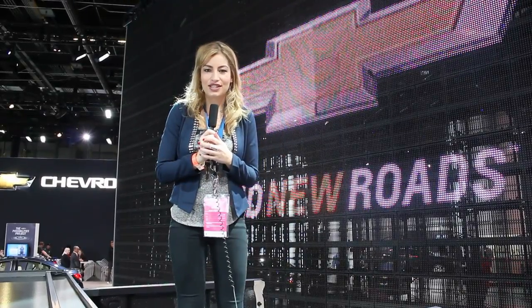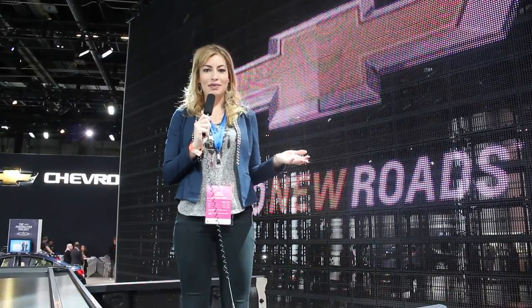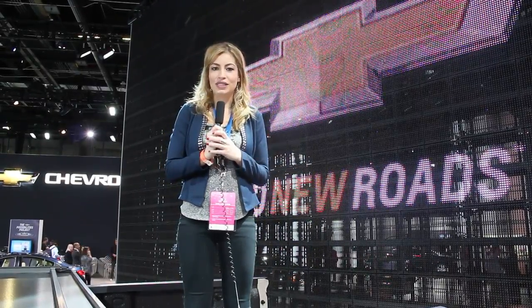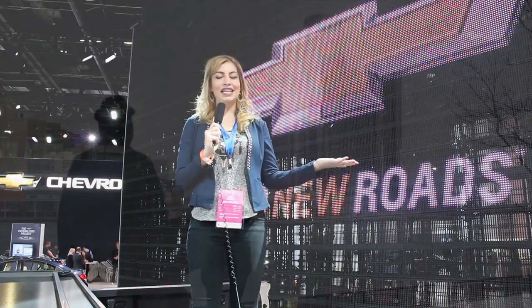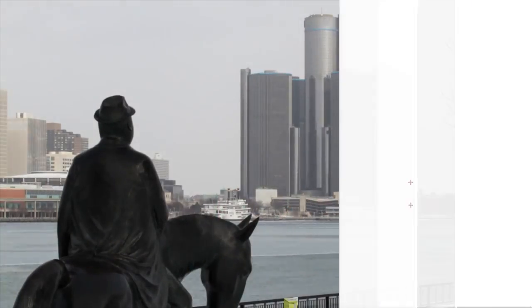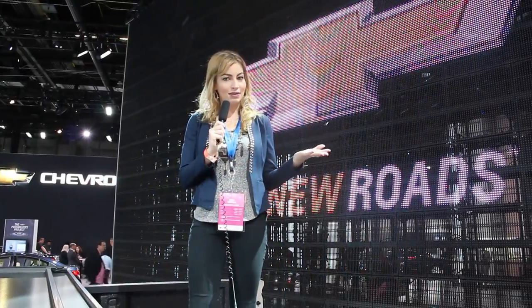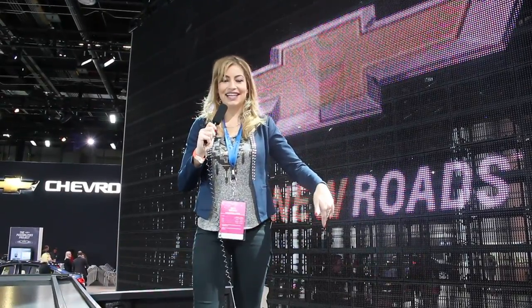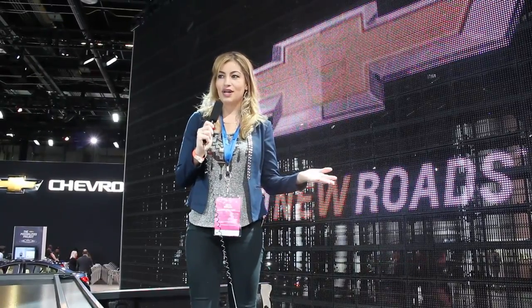Hi everyone, I'm Lindsay from web2cars.com. With the start of the new year, a lot of new vehicles are coming out, and as the auto show season gets into full gear, the first stop of course is Motor City. Right now we're in Detroit for the North American International Auto Show, and if you aren't able to make it up to Michigan, don't worry because I'm going to show you around. We'll check out some of the coolest vehicles here, starting with the vehicle I'm currently standing in — the 2015 Chevy Silverado High Country Edition.